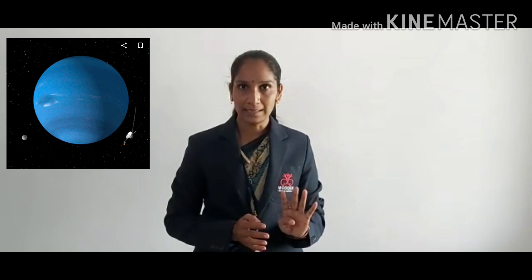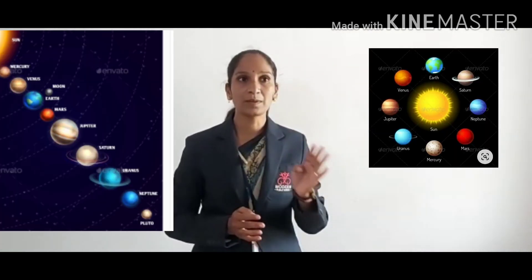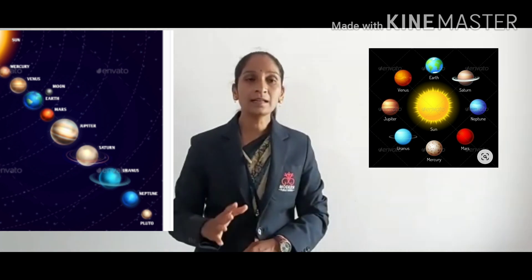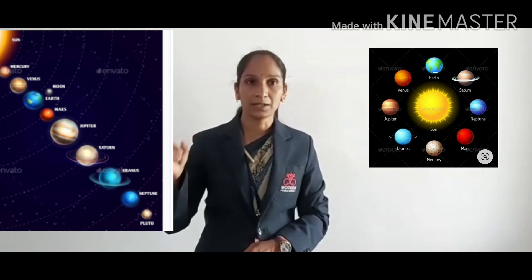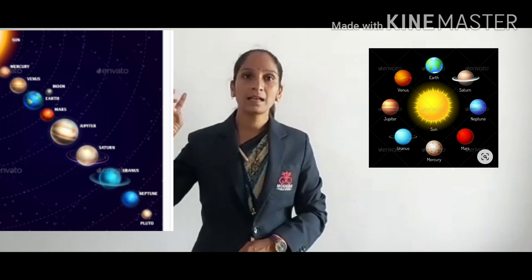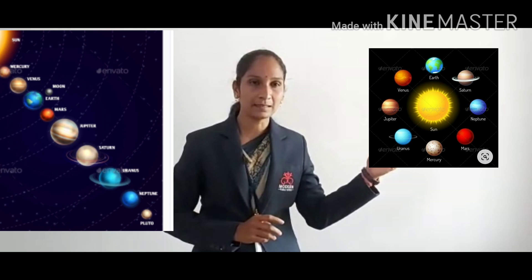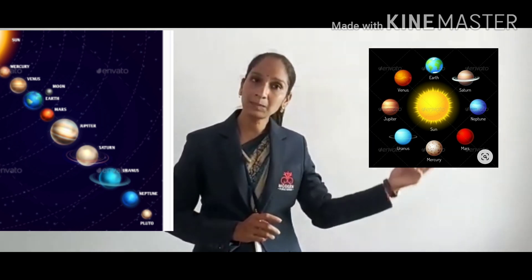So my dear students, today we saw 4 planets. Yesterday we saw 4 planets. Equal to 4 plus 4 equals 8 planets. In our solar system there are 8 planets: Mercury, Venus, Earth, Mars, Jupiter, Saturn, Uranus, Neptune.